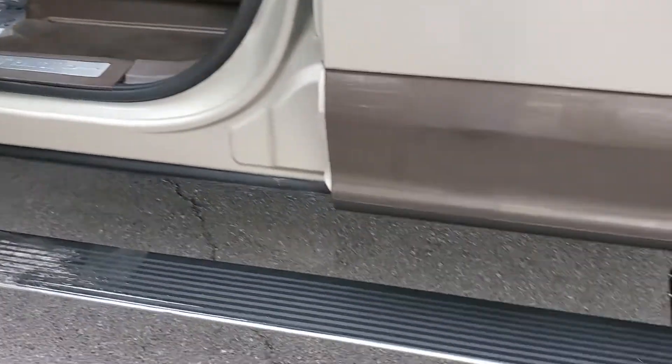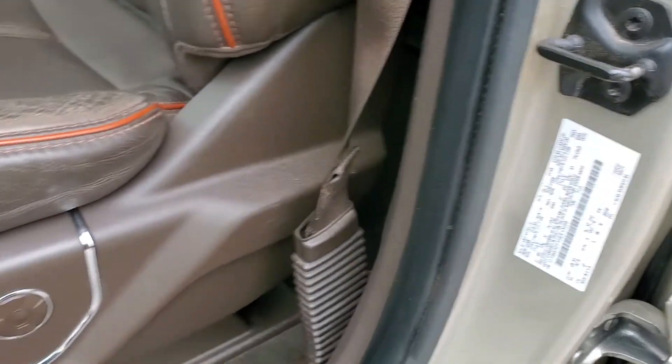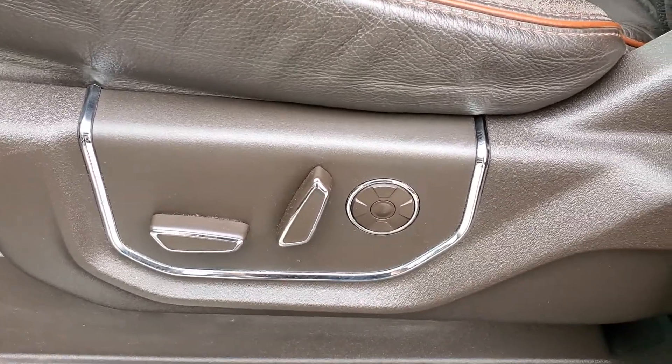Power deploying running boards. Here's a shot of the VIN and I will upload the still photos as well. This one is also equipped with massage — that's what that button right there is for.